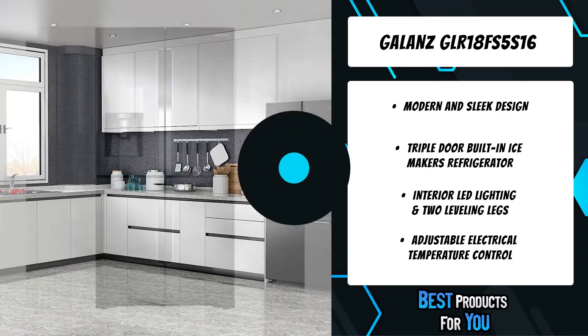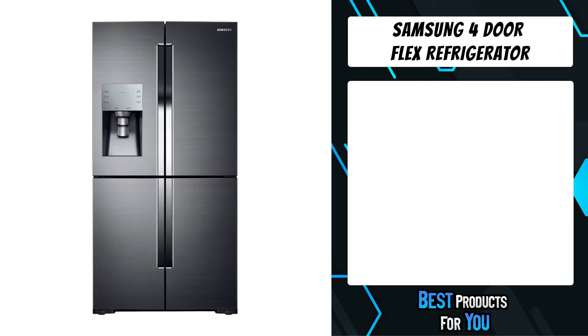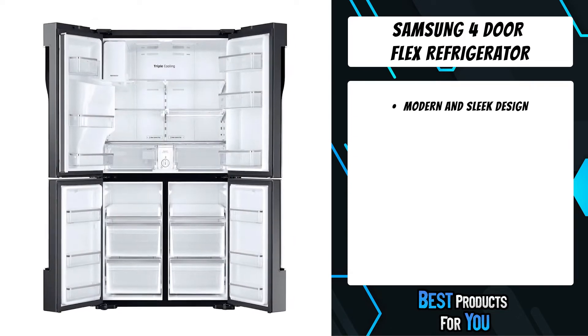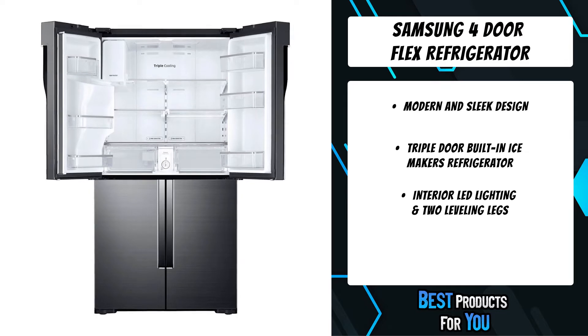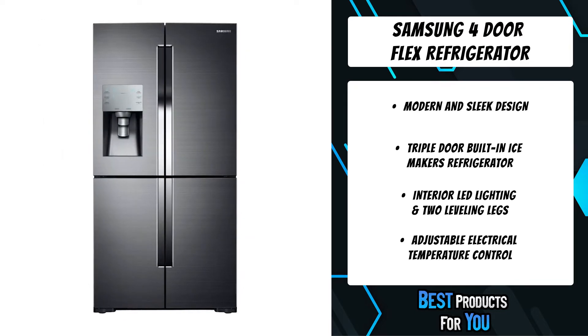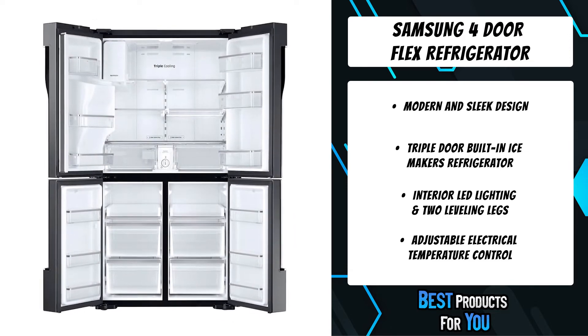The third product on the list is the Samsung Four-Door Flex refrigerator. Samsung's Family Hub, now with Alexa built-in, helps you stay connected to your family and home whenever and wherever. Family Hub lets you control your Samsung smart appliances and devices, stream music, share pictures with your family, and so much more, all right from your fridge.